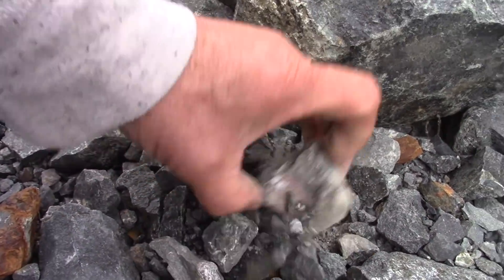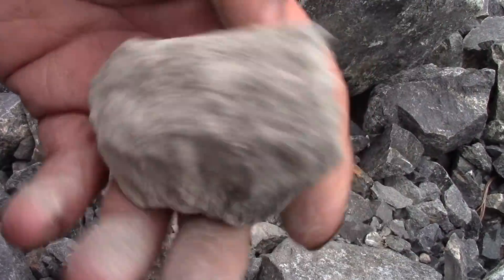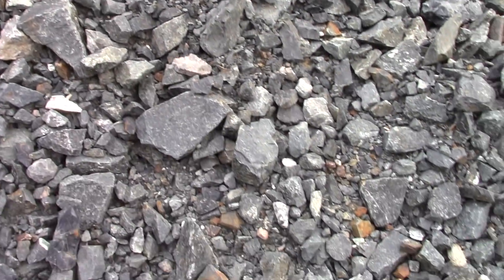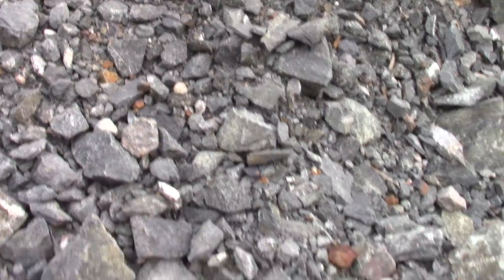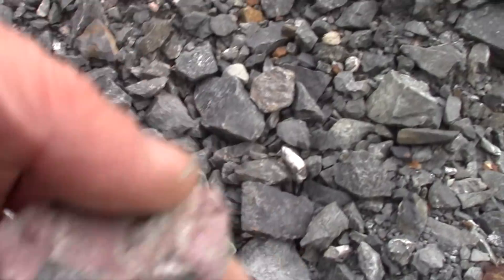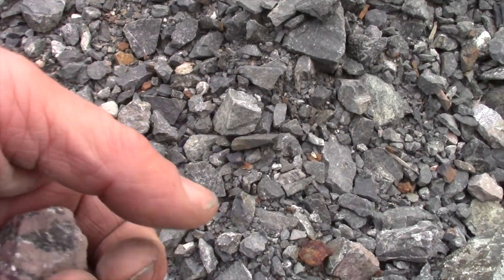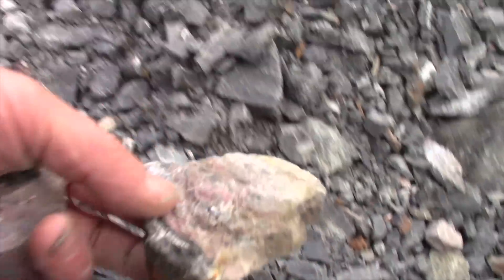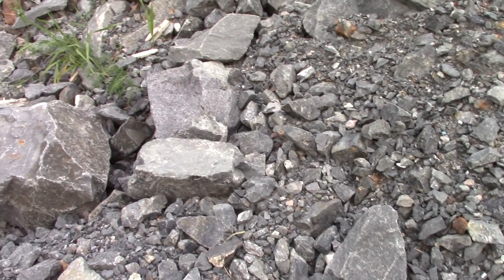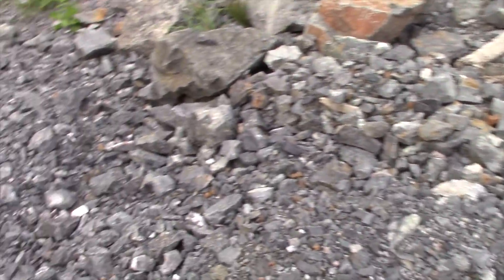What do we got here? So in these tailing piles, if you're just eyeballing, look for pink, which is the cobalt. Feel the weight — if it's heavy, it's potentially a good rock. Of course, look for white, especially if the white has gray in it, which might be silver.